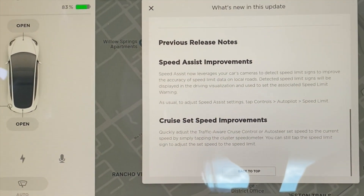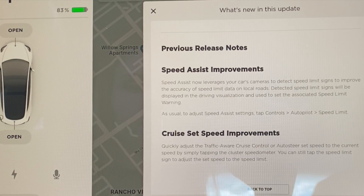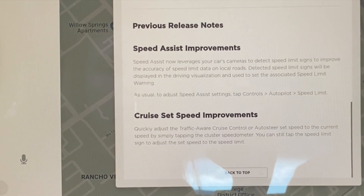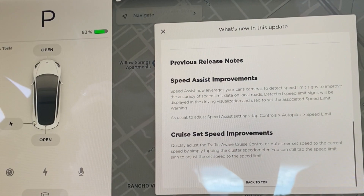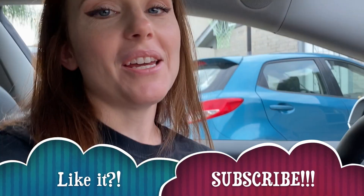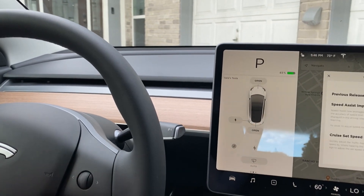Cruise set speed improvements: quickly adjust the traffic-aware cruise control or auto steer set speed to the current speed by simply tapping the cluster speedometer. This is going to be your cluster speedometer over here. You can still tap the speed limit sign to adjust the set speed to the speed limit. So if you're driving along and want to quickly set it to the speed limit, that's available. I think of it like — let's say you're speeding and you see a speed trap ahead.